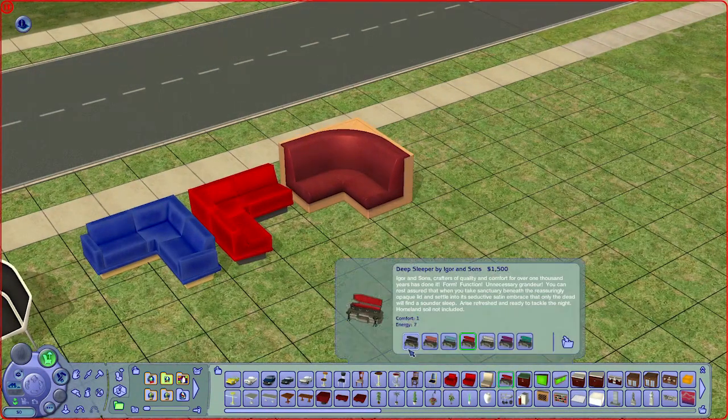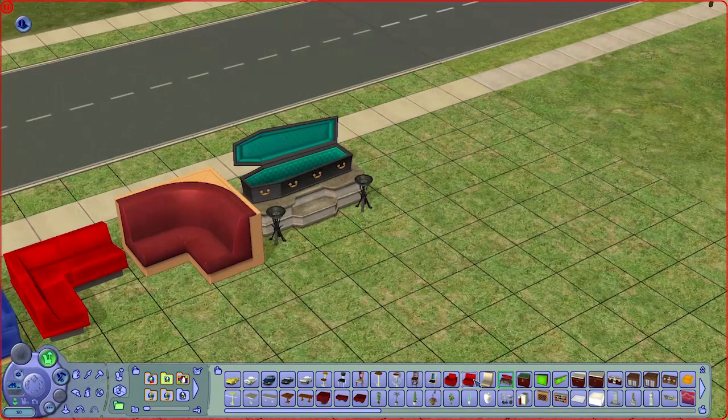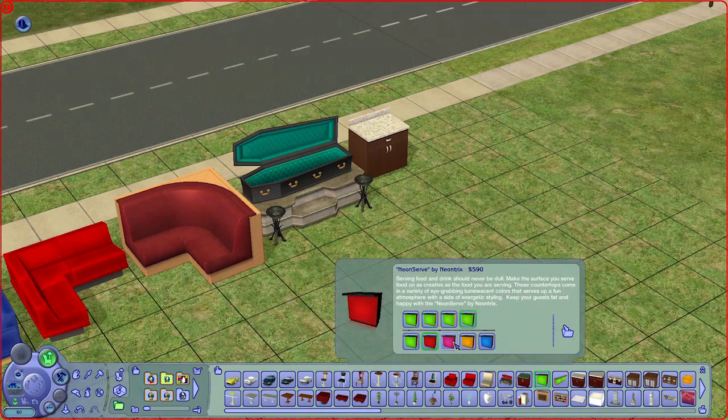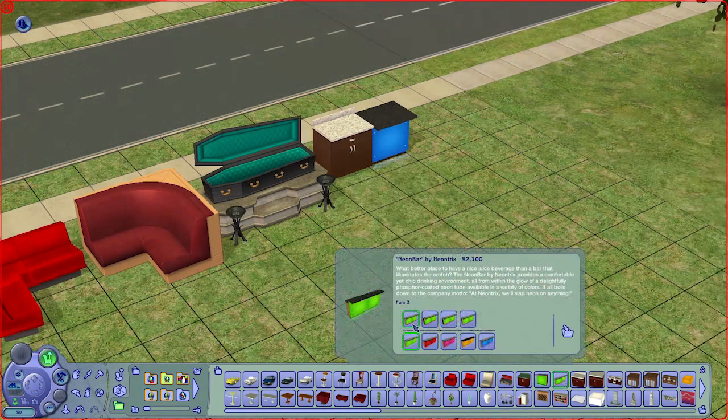We have these booth seats — really cool for your restaurants. And we have a coffin for your vampires. There is a counter and a kitchen counter I like that is mainly for your clubs and bars because it is lighted, with a matching bar as well.